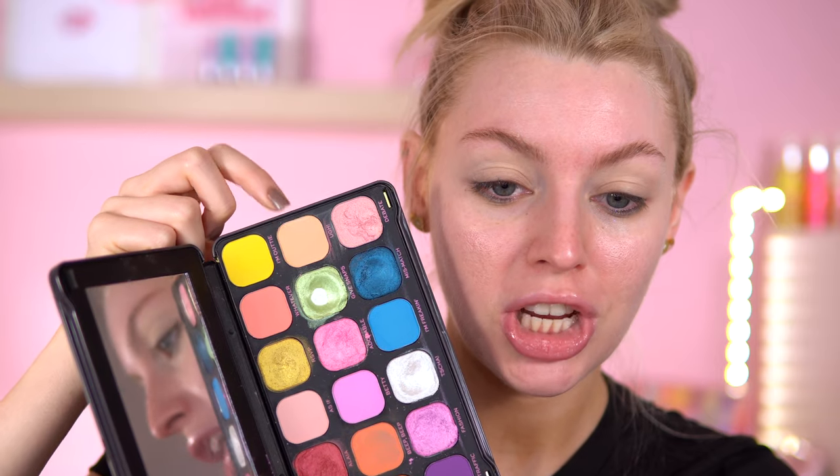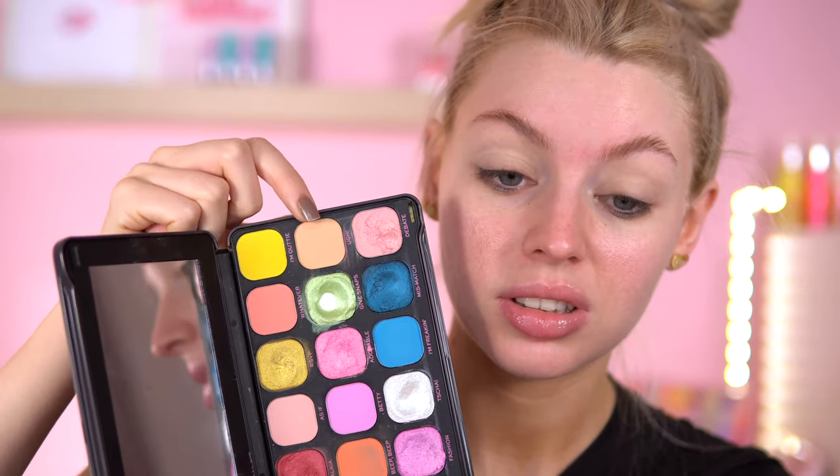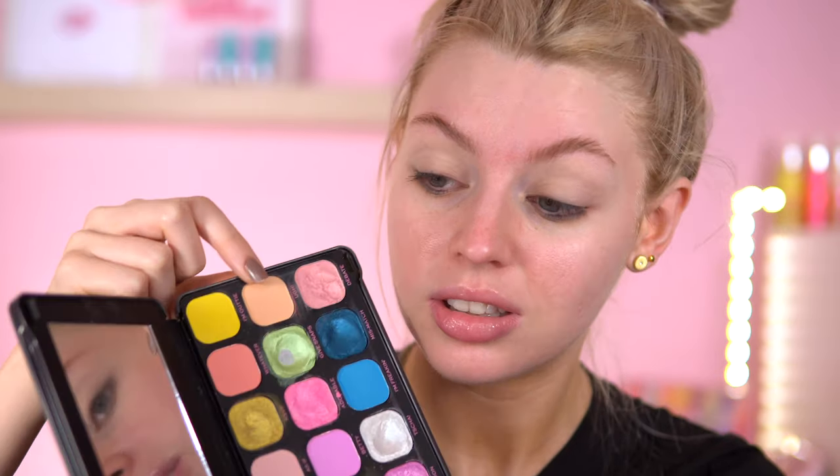Let's get on to the eyeshadow — but also the announcement. I'm going to go in this shade here, which is literally pronounced 'Ugh' — that's the shade name. I'm just going to take a big fluffy brush and set the eye with all that concealer.